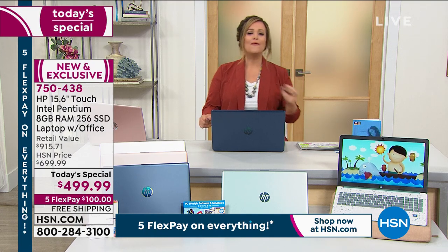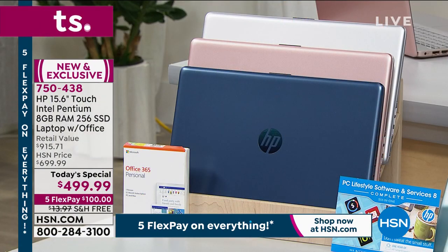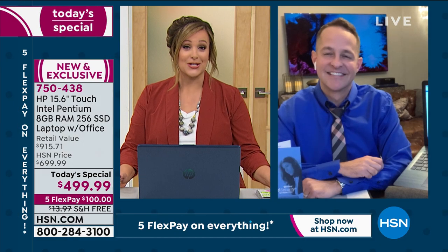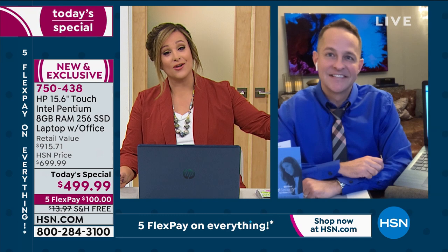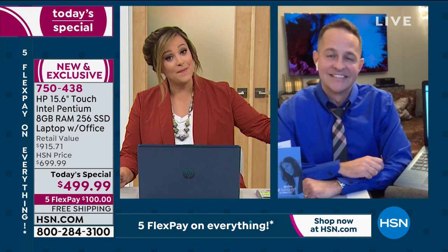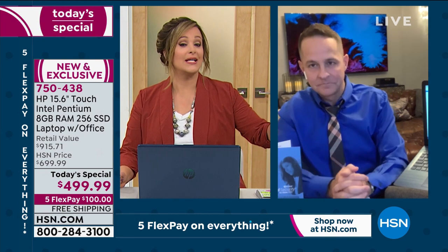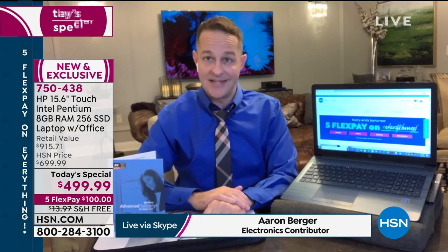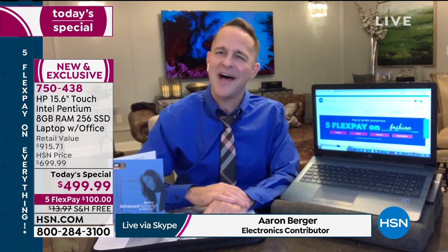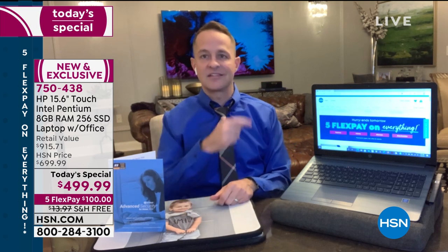Item number 750-438. Erin Burger, our HP expert and consumer electronics contributor, is here. We exceeded expectations in our first hour already. It's early bird really truly gets the worm tonight. We're already almost 10% into 2021 and we have not had a touchscreen computer yet all year — this is a touchscreen computer, one of the biggest things I can point out.